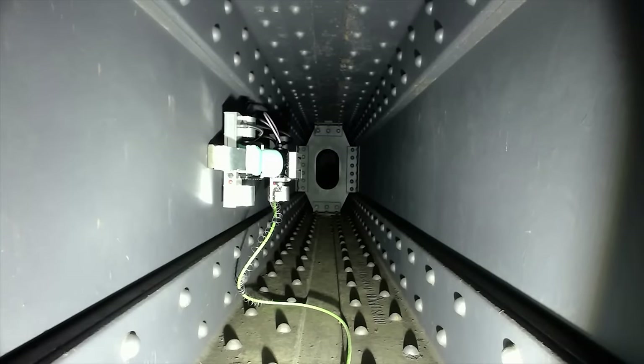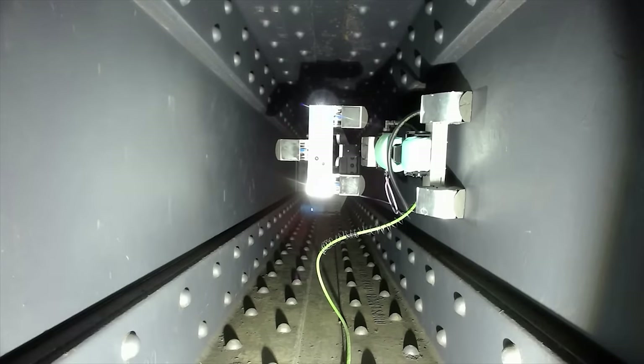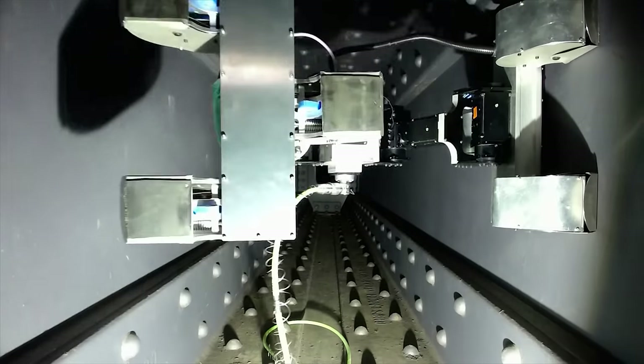Croc is capable of inspecting steel bridges in the transport industry, ship hulls in the maritime industry, transmission towers, power plants and offshore structures in the energy industry.